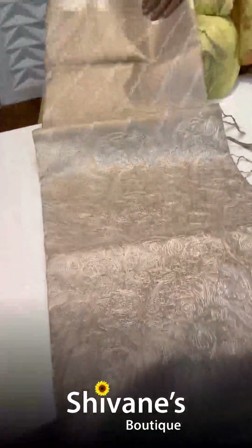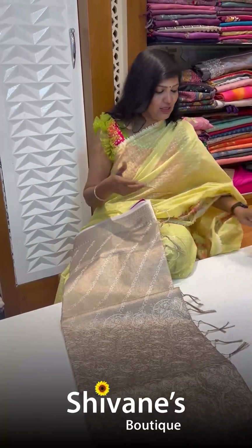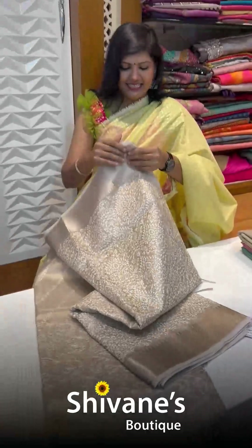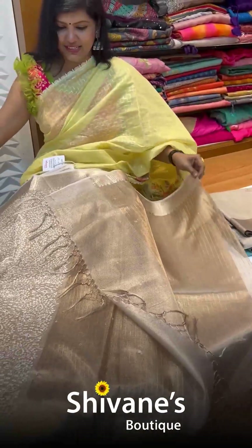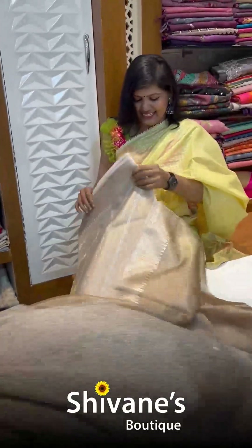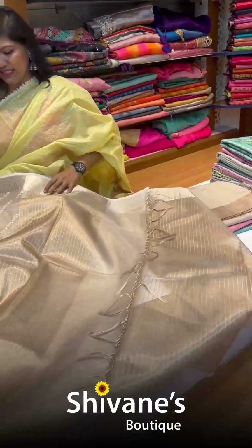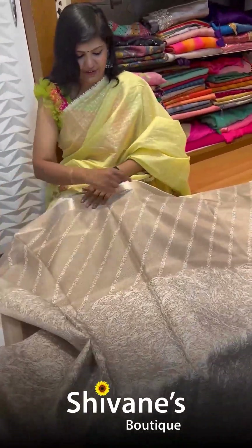Next is a tissue saree — mostly 80% tissue mixed with 20% cotton so it doesn't stand out stiff. The feel is nice and it is easily pleatable. We have two beautiful designs. The first is an all-over design with a pallu; here is the pallu part and the blouse. The pleat area comes this way. The second design works similarly — here is the pallu and blouse. The design will not come in the pleat area, it's as simple as that.